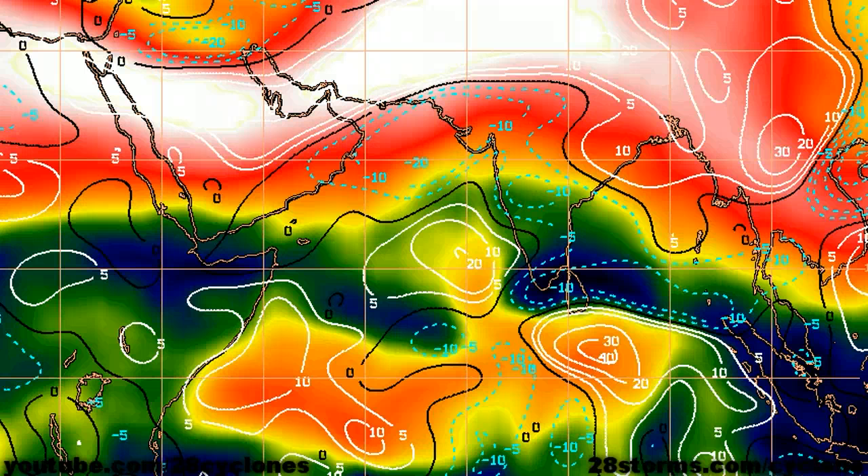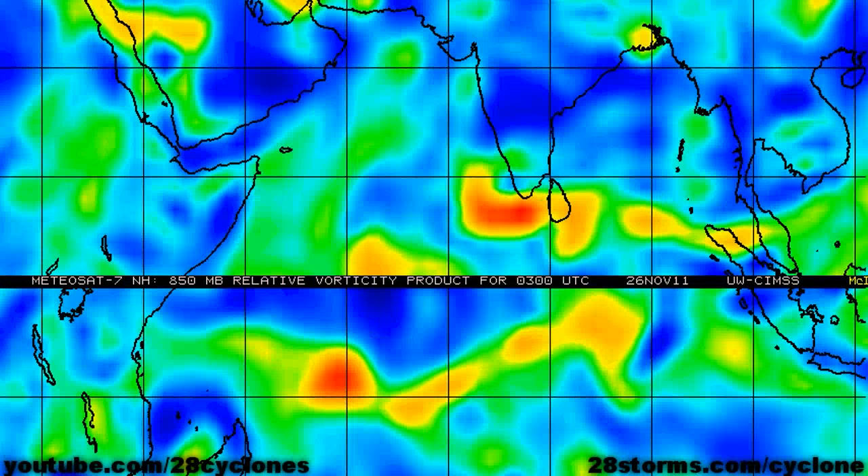The bigger question is whether or not the shear currently over the Arabian Sea will at least temporarily relax and if this favorable upper level ridge continues to follow the storm toward the northwest. If it does, we could be dealing with a stronger tropical cyclone, but if the shear does not abate then the storm very well could begin to weaken as it approaches the northern coastlines in the Arabian Sea.